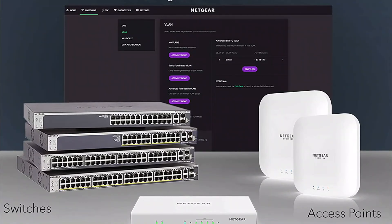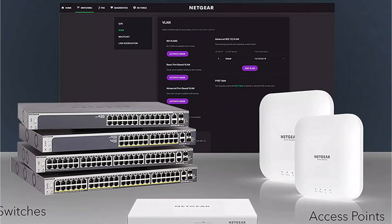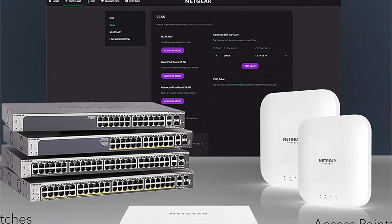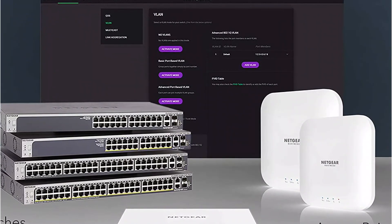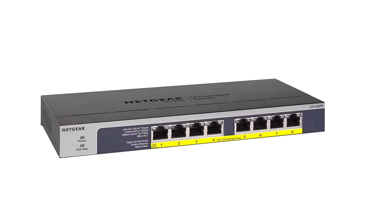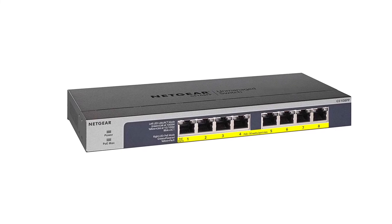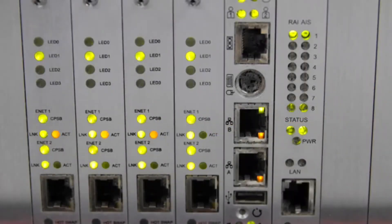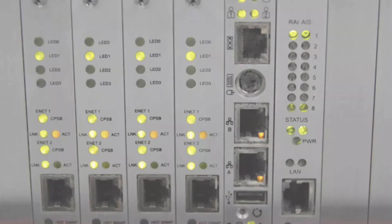You can mount the Netgear unmanaged PoE switch on a desk, wall, or rack mount without any issue, and all necessary mounting hardware is included. The best part is that it is backed with a limited lifetime warranty, making it excellent for long-term use. If you found this video helpful, please subscribe to our channel and click the bell icon to get notified of upcoming videos. Thank you for watching.